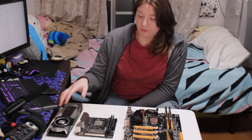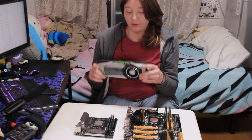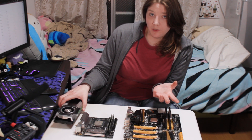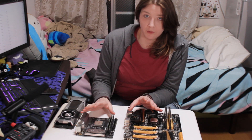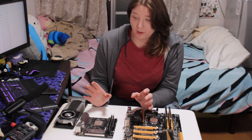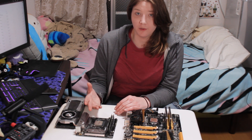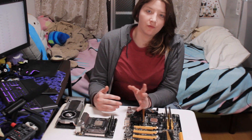For all the gaming benchmarks, we're going to be using a GTX 1080 — just the Founders Edition, nothing special. We're going to be running at 720p, low settings, just to see what difference there is between the CPUs, if any. And then we're going to do something more realistic: 1080p at the highest settings the games have, and the same with 1440p.